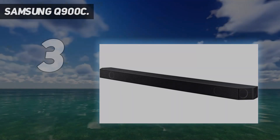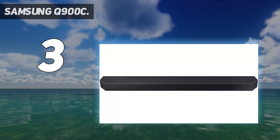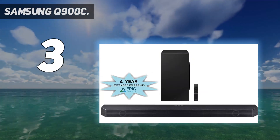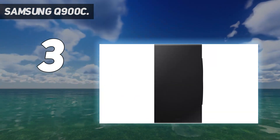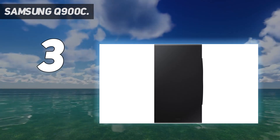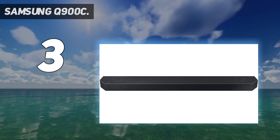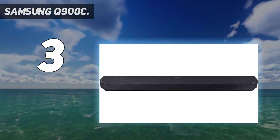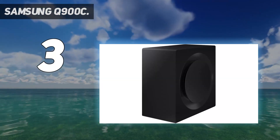At number 3: Samsung Q900C. The first step to filling your TV room with robust audio is to add a soundbar and subwoofer combo, like what's offered by the Samsung Q900C. Together, these components do an excellent job generating spatial audio with simulated surround sound from any TV, not just a Samsung. Along with Dolby Atmos support, the Q900C supports DTS-X and other audio codecs, along with Samsung's own Q-Symphony and SpaceFit SoundPro technologies. They work together to customize audio to the room it's playing in, while the accompanying subwoofer generates rich bass that will help you feel, not just hear, the sound.